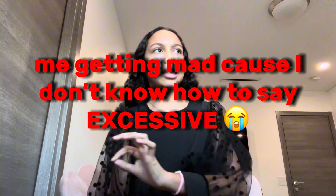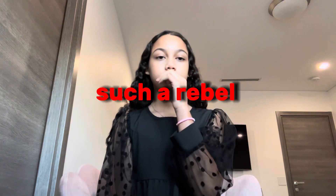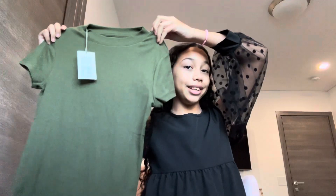This might seem a little excessive, but I got a shirt in every single color — except blue because I already have a lot in blue — but I got red, orange (hasn't come yet), yellow, green, purple, and last but not least pink. If you're wondering why I have the tags on those shirts, it's because I haven't tried them on yet, so if one doesn't fit I can return it — but I think they're going to fit.